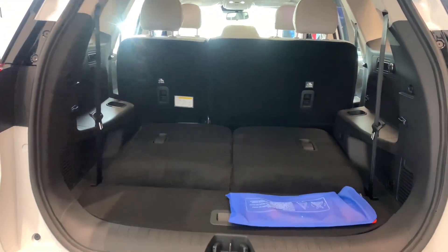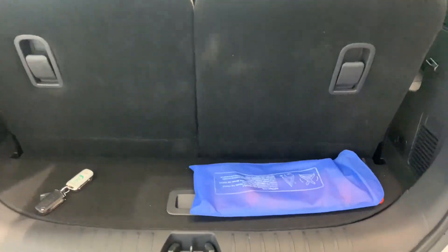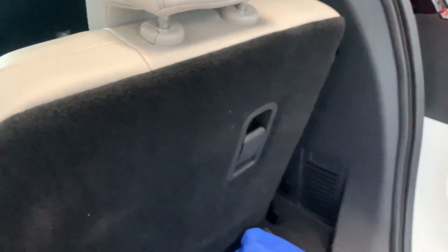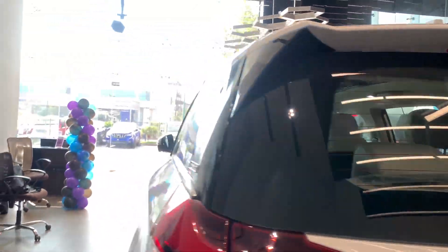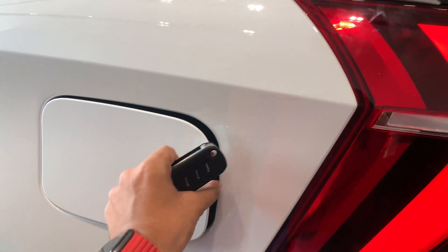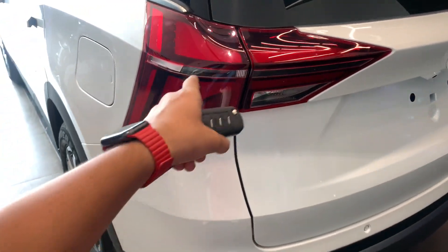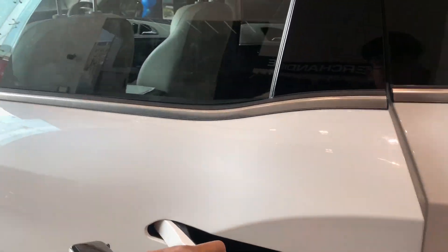This is the boot of the car. With the third row down, the boot space is huge, but with the third row up, the space is completely gone. The third row can also be reclined. It doesn't get an electric tailgate, which I wish it had. The car gets a 60-liter fuel tank. Let me show the rear taillights once more - these are the indicators and the tail lamp.